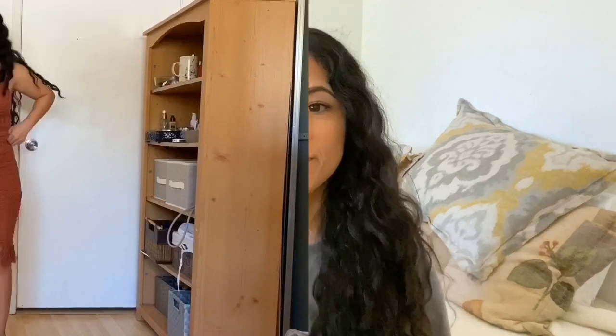Hi guys, welcome back to my channel! I know it's been a while since I posted here. I'm so excited because I've missed filming and ordering clothing to try on and see what's cute. For this order I'm really hoping they still have some of the items online — I ordered this two months ago, so sorry if you guys can't find any of the items I'm trying on.